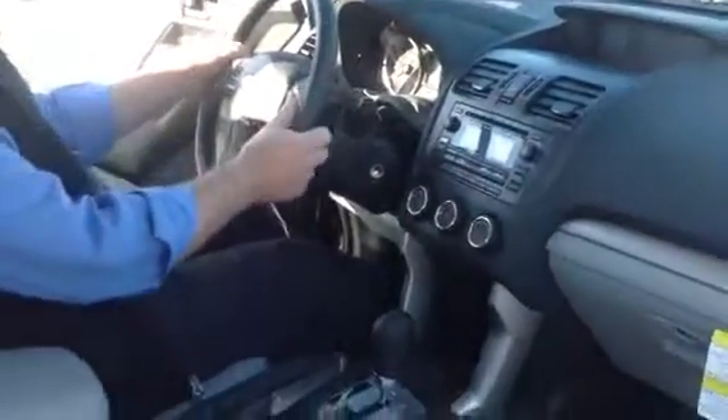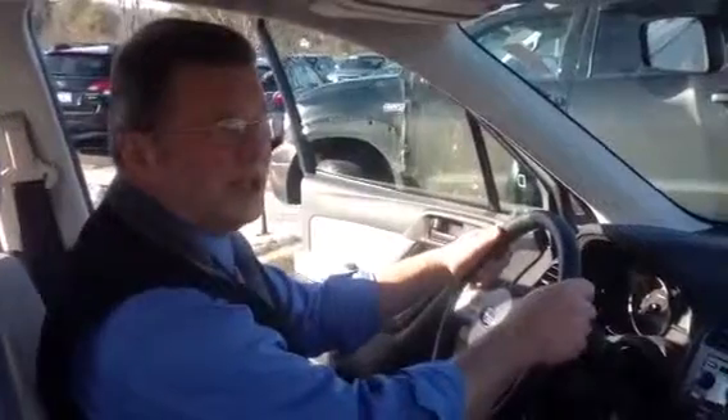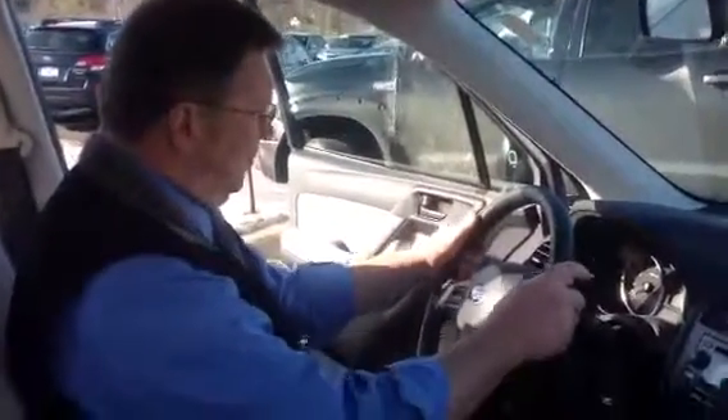Nice, easy, straightforward controls of the climate. Nice information display up here where you can get information about mileage and fuel economy.